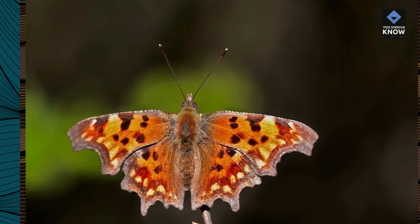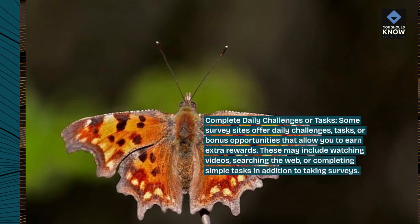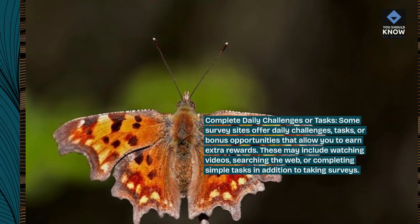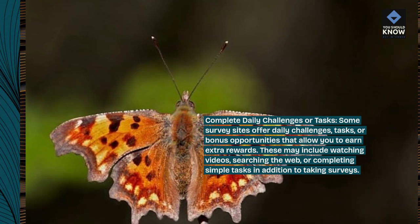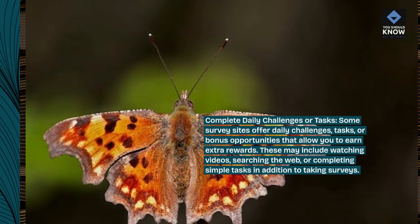Complete daily challenges or tasks. Some survey sites offer daily challenges, tasks, or bonus opportunities that allow you to earn extra rewards. These may include watching videos, searching the web, or completing simple tasks in addition to taking surveys.